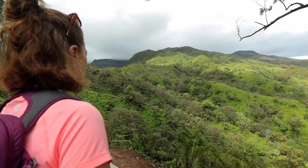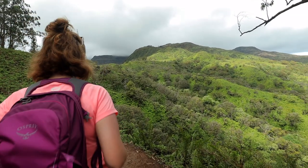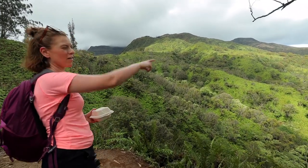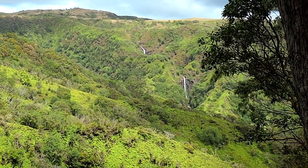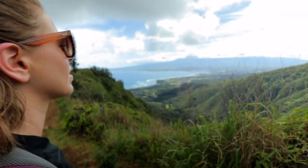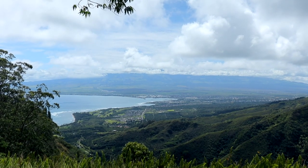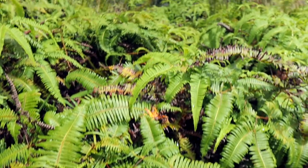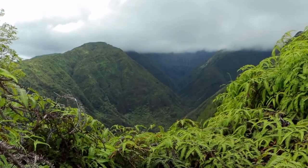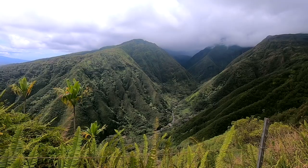Pretty! Oh, there's a waterfall! There's a waterfall!